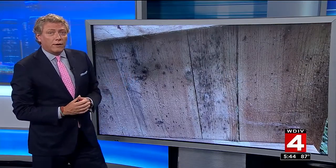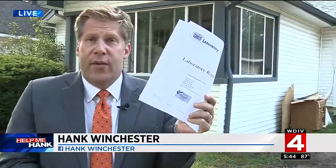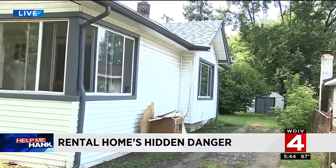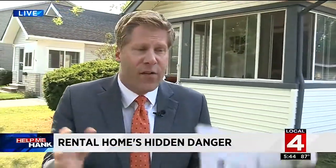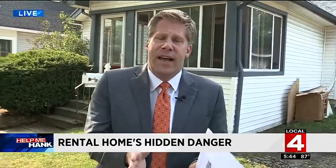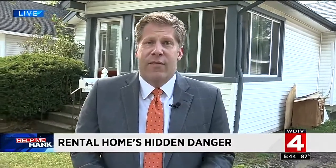Consumer investigator Hank Winchester is at the home tonight. The residents even got their own proof that this was hazardous to their health — these are the lab results right here. The home is filled with mold, and not your everyday run-of-the-mill mold. In fact, it's the most dangerous mold to humans. What was so upsetting is that even though the management company had this information, they weren't working to get the tenant out right away until we got involved.